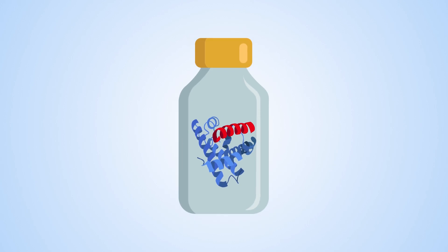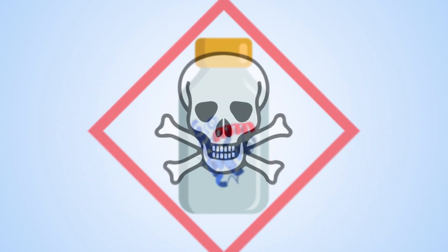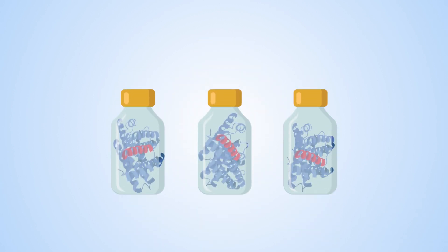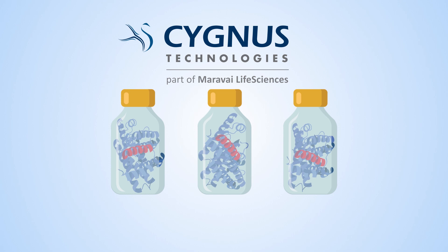Unfortunately, HCPs that make it into medicine can be a problem. Even small quantities could trigger a serious immune reaction in the patient, or interfere with the way the drug works. Many HCPs are enzymes. These can be a problem, especially when it comes to drug stability. As much as possible, HCPs must be removed from the drug. The finished substance should be as pure as possible.